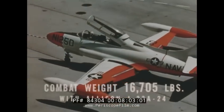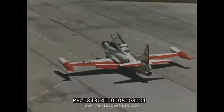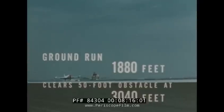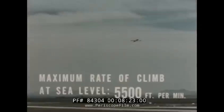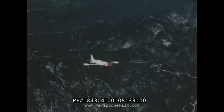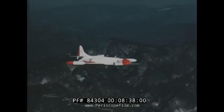At a combat weight of 16,705 pounds and with the Allison J33A-24 engine at military power, the ground run is 1,880 feet and the trainer clears a 50-foot obstruction at 3,040 feet — without benefit of boundary layer control. Maximum rate of climb at sea level is 5,500 feet per minute. In eleven and one-tenth minutes, it can climb to 35,000 feet and, having attained that altitude, can still climb at 1,700 feet per minute.